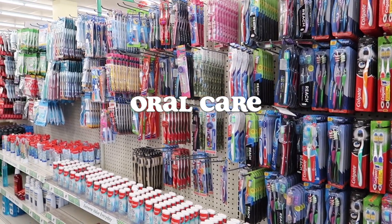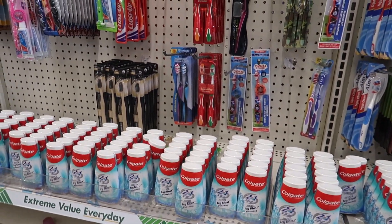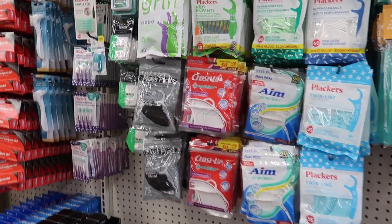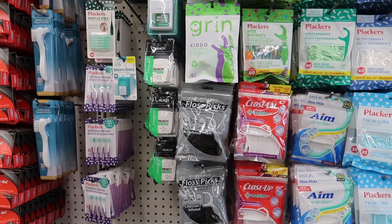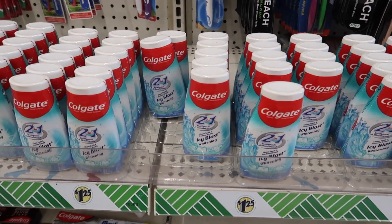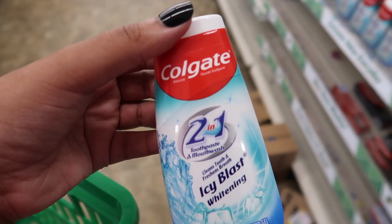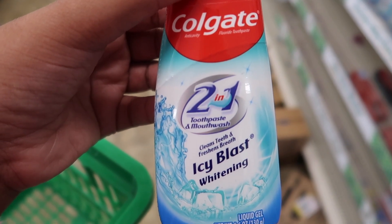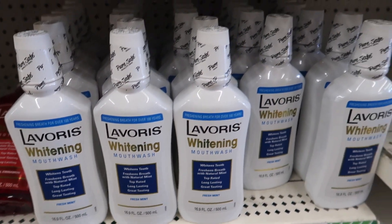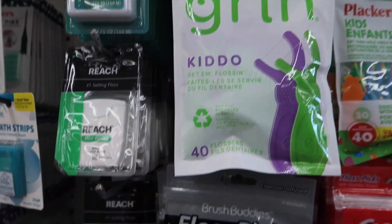Moving right along to oral care — just checking it out. I was looking to see if they had Sensodyne, but I guess they're only sponsored by Colgate and maybe Crest. The floss selection was fully stocked. I saw this product I've never seen before — it's a two-in-one toothpaste and mouthwash. Comment down below if you've tried that. I also saw a whitening mouthwash and some eco-friendly floss.